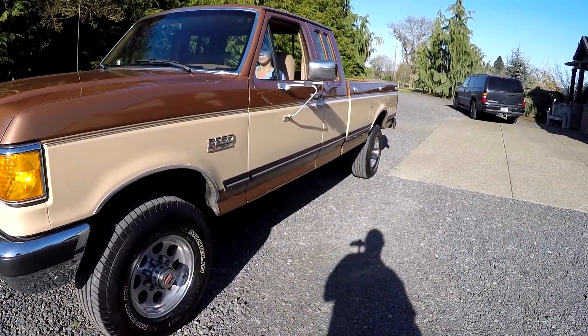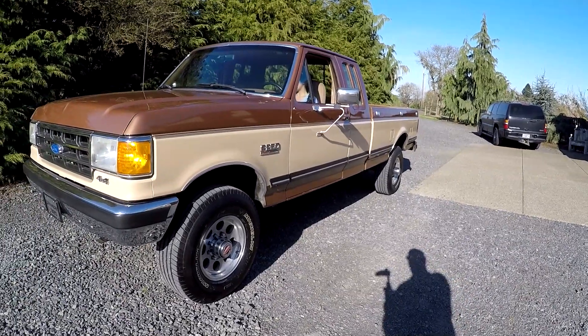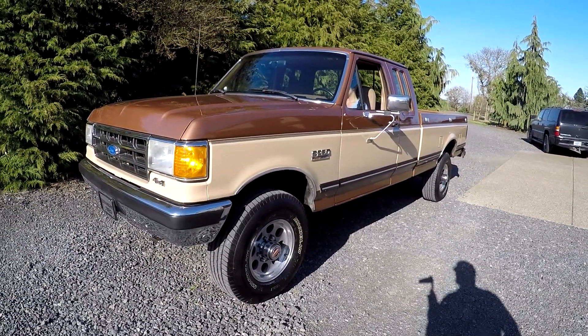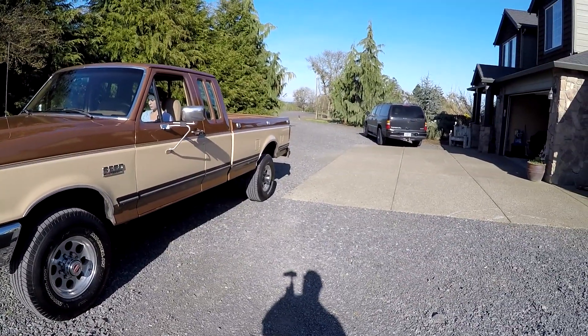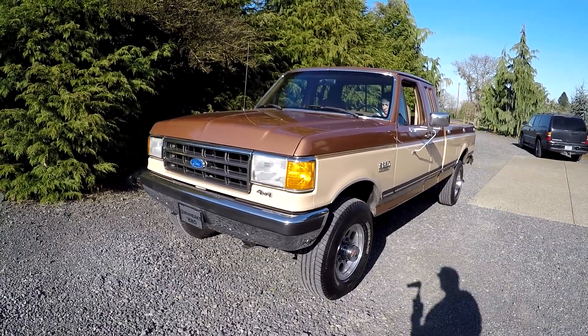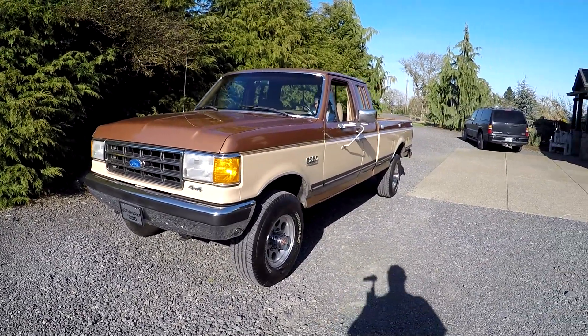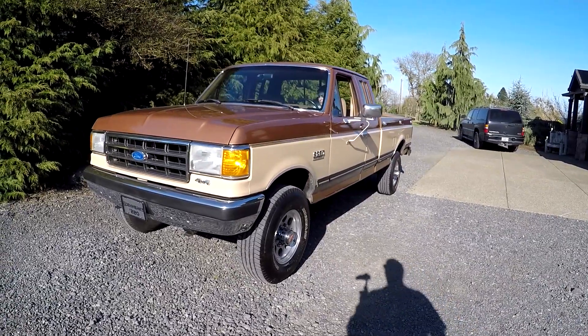We actually put a new catalytic converter on it as well. The muffler was good and the exhaust system is really good. This is a fly-in, drive-it-home kind of rig in general. If you need to store it here for a little bit because of the coronavirus, we'd be happy to store it — no problem. We've had a lot of people doing that recently.